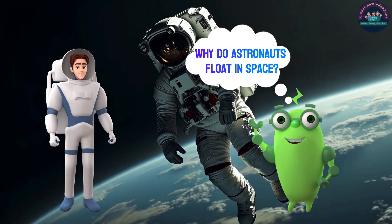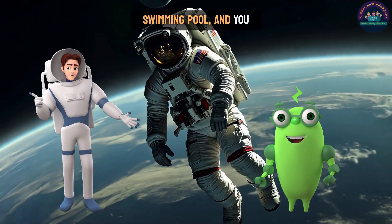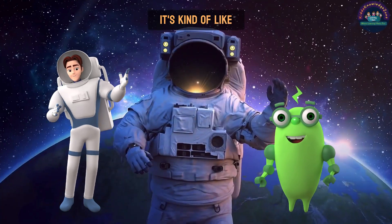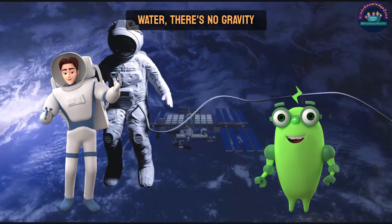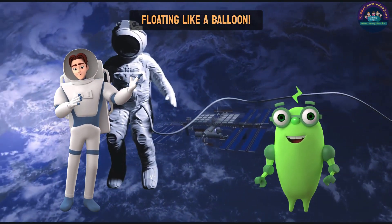Why do astronauts float in space? Imagine you're in a swimming pool and you feel light and floaty. In space, it's kind of like that. But instead of water, there's no gravity pulling you down, so you just keep floating like a balloon.